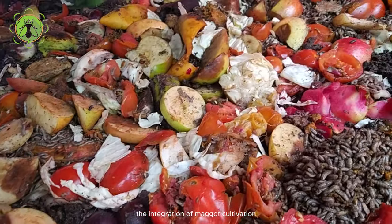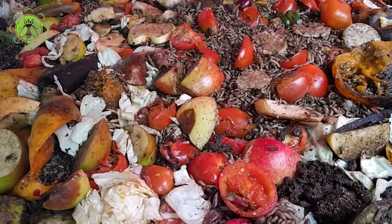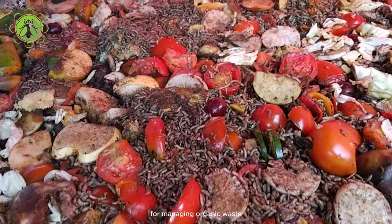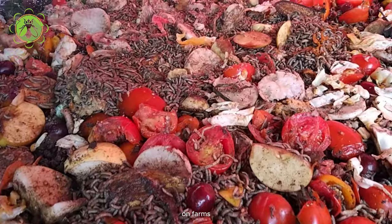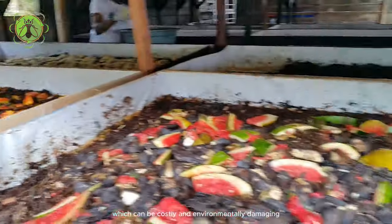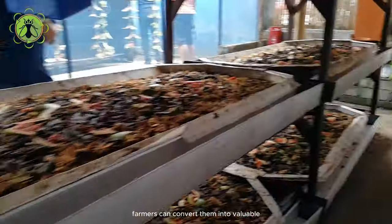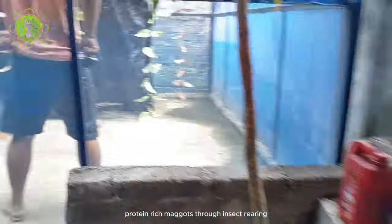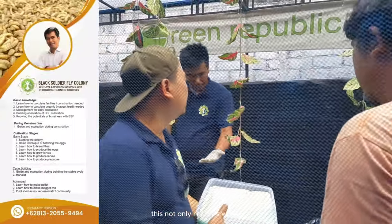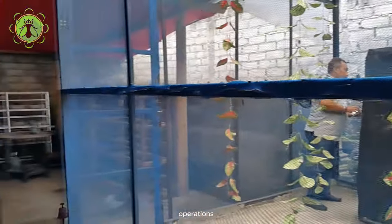The integration of maggot cultivation with livestock farming offers several advantages. Firstly, it provides a sustainable solution for managing organic waste on farms. Instead of disposing of waste, which can be costly and environmentally damaging, farmers can convert it into valuable protein-rich maggots through insect rearing. This not only reduces waste but also minimizes the environmental footprint of livestock operations.